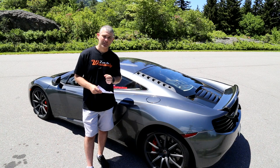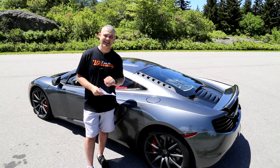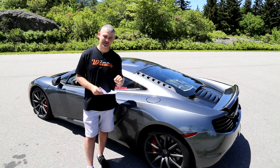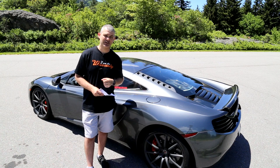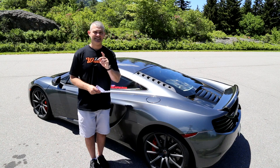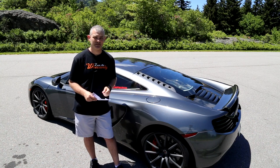Key fob battery — if that dies while you're driving somewhere the car will stay running, but as soon as you shut it off it might not start again. In one day of autocross starting the car many times, I found on the way home that the battery had died and I couldn't start the car — I had to borrow a battery from my friend's key fob to get home. Keep an extra battery in your console. That battery cost me $3; from the dealer it's $6.